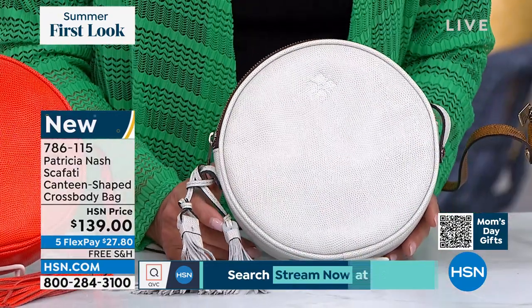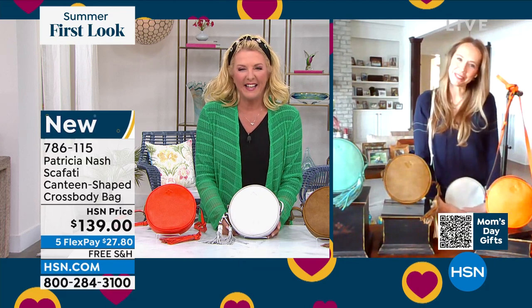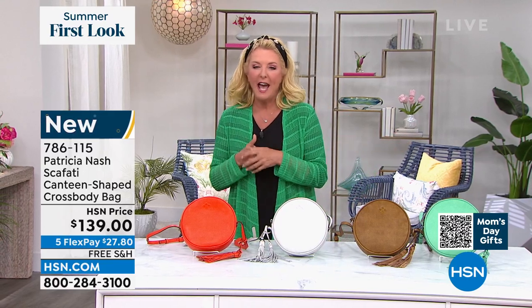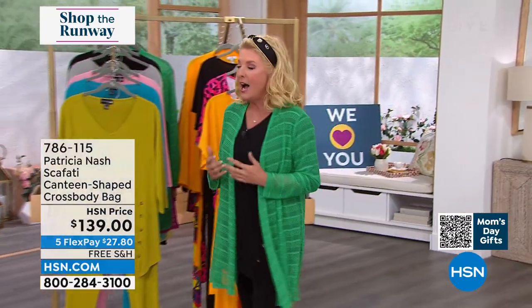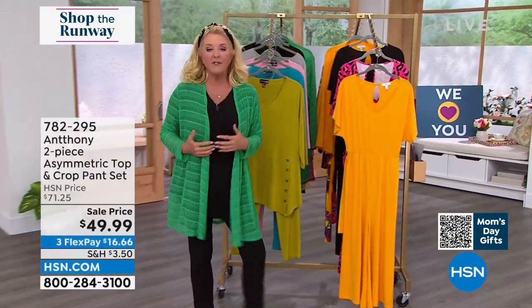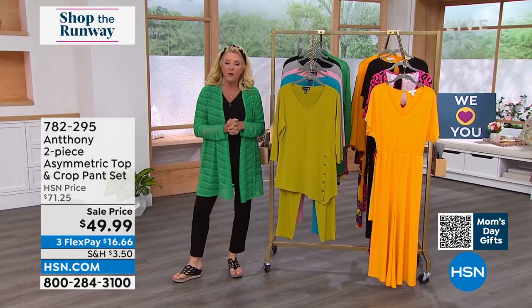Thank you Jennifer — it was great seeing you as always. Another brand new item featuring in Shop the Runway here on HSN — every day this week from 5 to 6 p.m. East Coast time. When investing in something, you want as much versatility as possible, and we have hit the item that will do that for you brilliantly.